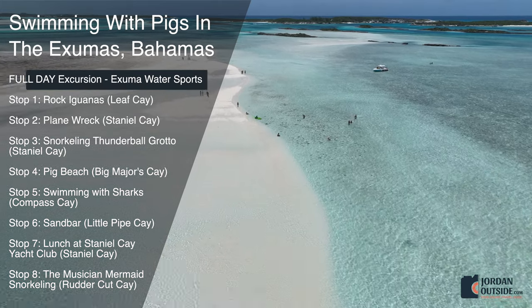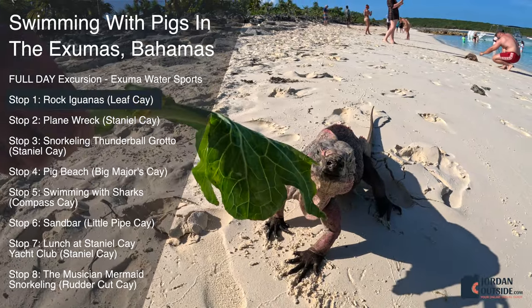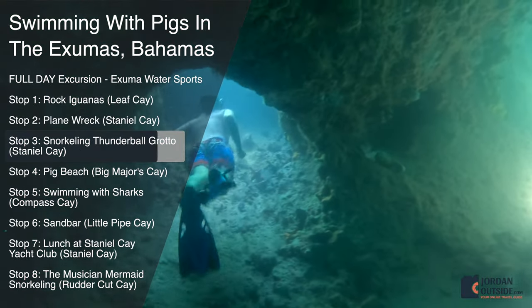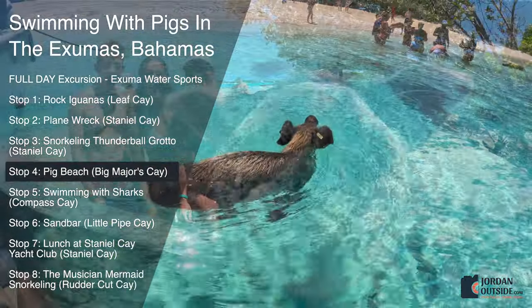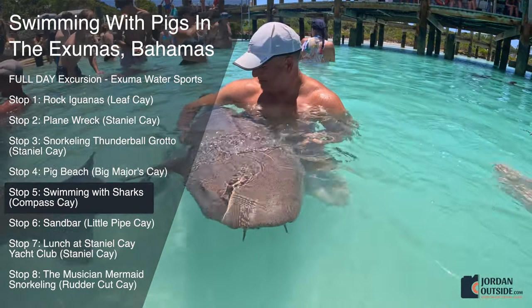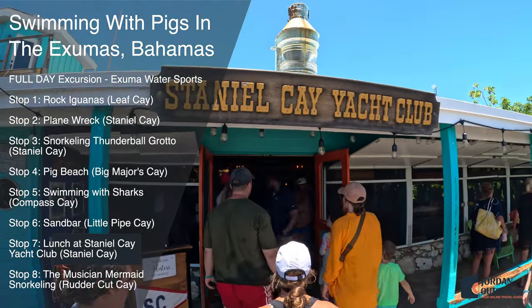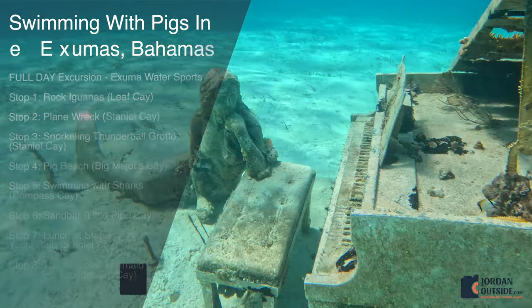Our excursion consisted of eight stops: Stop 1 — visiting Rock Iguanas at Leaf Key. Stop 2 — seeing a plane wreck at Staniel Key. Stop 3 — snorkeling at Thunderball Grotto. Stop 4 — Pig Beach at Big Majors Key. Stop 5 — swimming with sharks at Compass Key. Stop 6 — exploring the sandbar at Little Pipe Key. Stop 7 — lunch at Staniel Key Yacht Club. Stop 8 — snorkeling at the Musician Mermaid at Ruddercut Key.